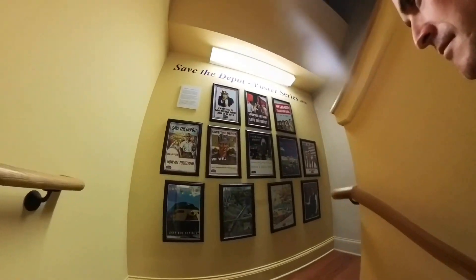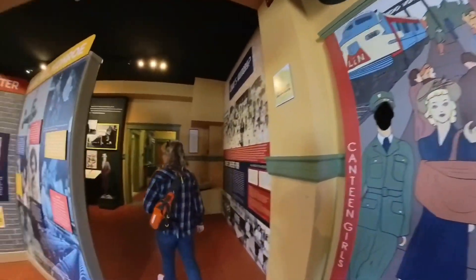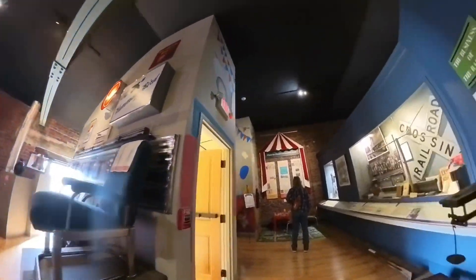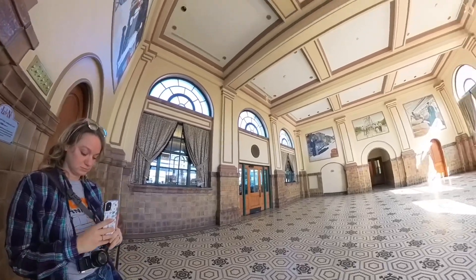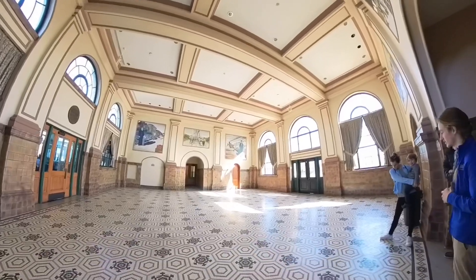The tour costs twelve dollars per adult to enter. It starts off in the segregated part of the train station, and it's really sad — it shows you how bad things were back then. I've never really looked at it from this perspective; it was really eye-opening. And then you have ornate stuff like this on the white side — kind of eye-opening, kind of sad.